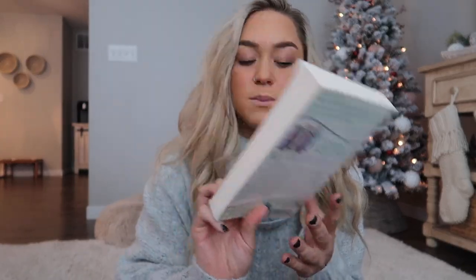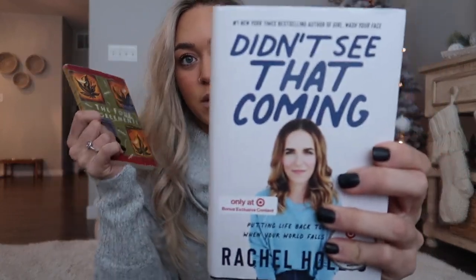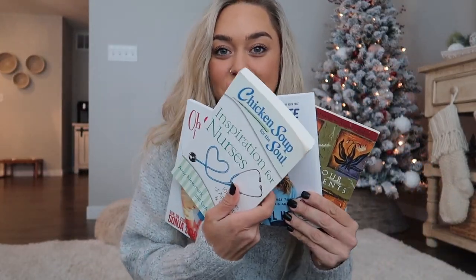A couple other books I love: my aunt got me the Chicken Soup book — '101 Inspiring Stories of Appreciation and Wisdom from Nurses' — great to inspire nurses and keep their spirits up especially right now. I also think everybody should read 'The Four Agreements' — it will change your life. And currently I'm loving 'Didn't See That Coming' by Rachel Hollis, which is about going through hard things. We're all going through hard times in 2020 and I think everybody should read it. Those are my four book recommendations.